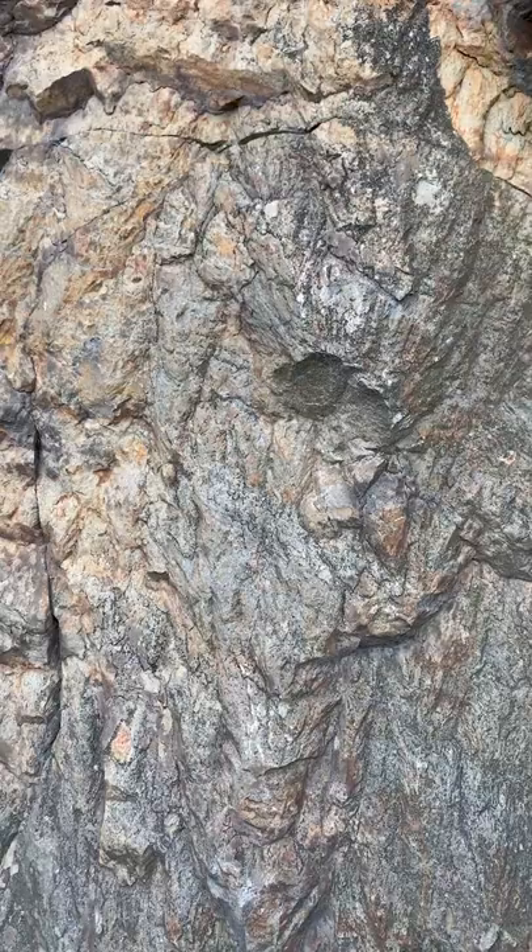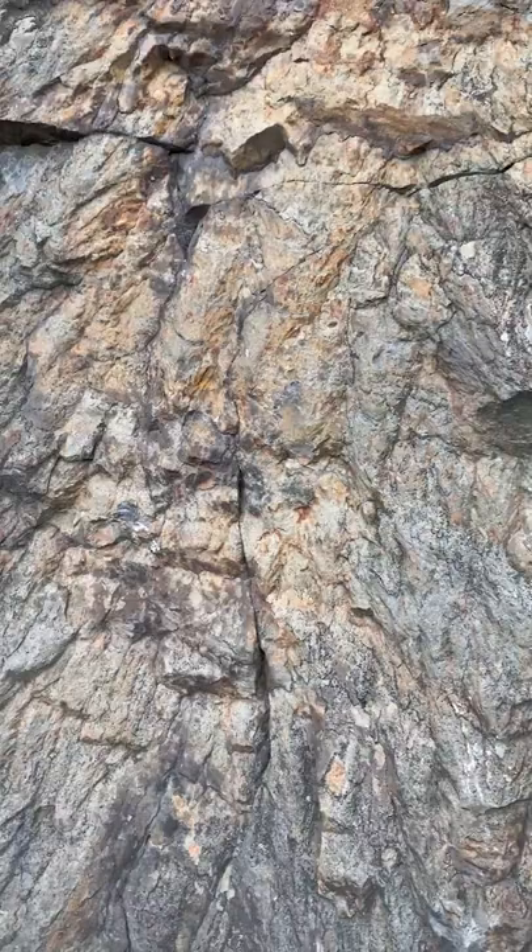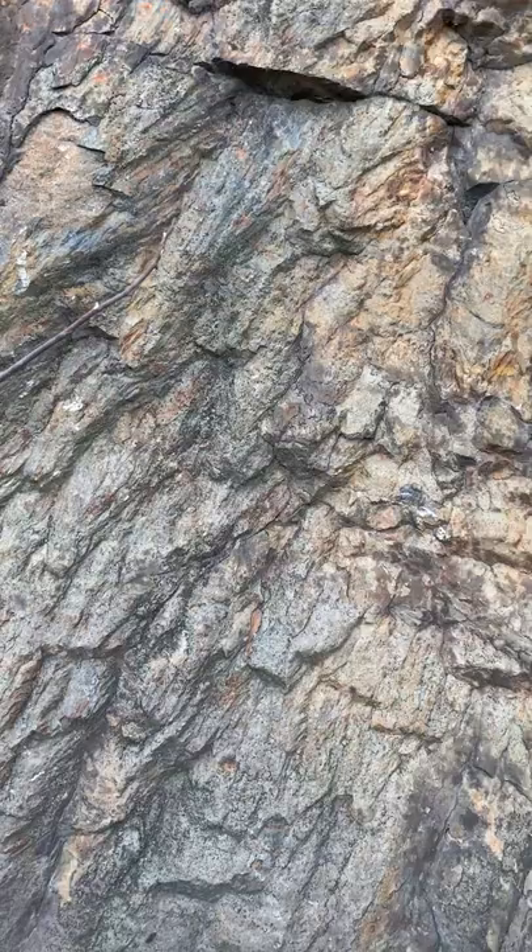That's from a meteor impact that hit here about 1.8 billion years ago. This meteor impact is what resulted in the Sudbury nickel deposits.